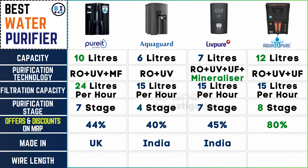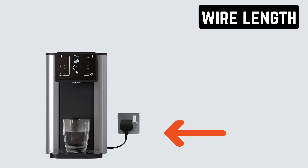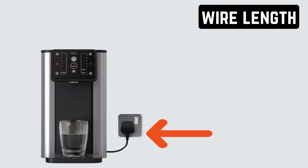Let's determine where each brand's water purifiers are made. Pure It water purifier is sourced from the UK, whereas AquaGuard, Live Pure, and Aqua D Pure water purifier proudly originate from India, showcasing diverse manufacturing origins.